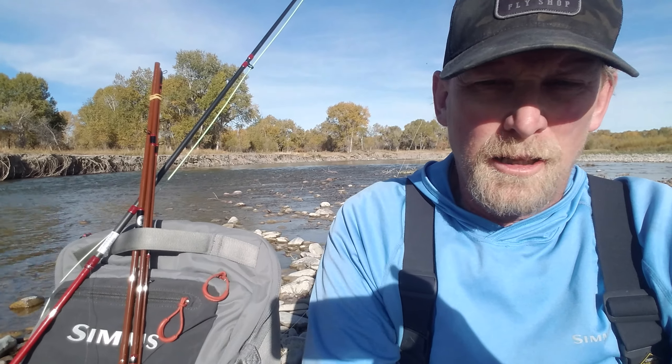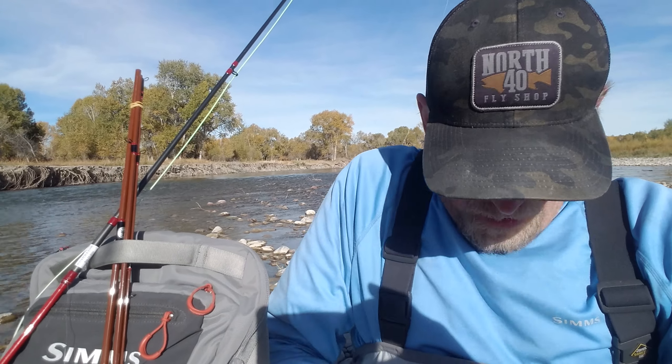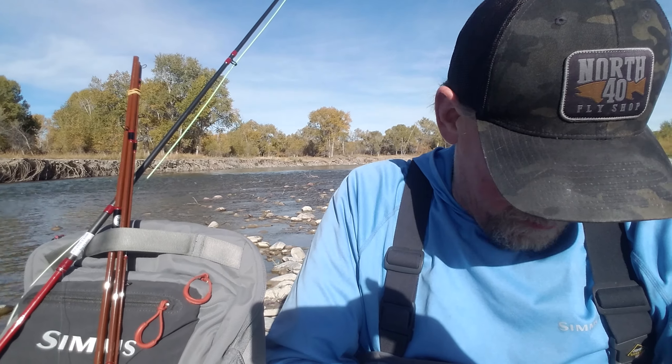A lot of times I employ a reach cast just like you would with a dry fly. That gives my fly time to hit the bank or hit that soft water, sink a little bit before the line belly catches up and pulls it out. A lot of times, right in that moment where the tension begins and the fly starts to swim, that's when you're going to get a fish if there's one that saw it fall.